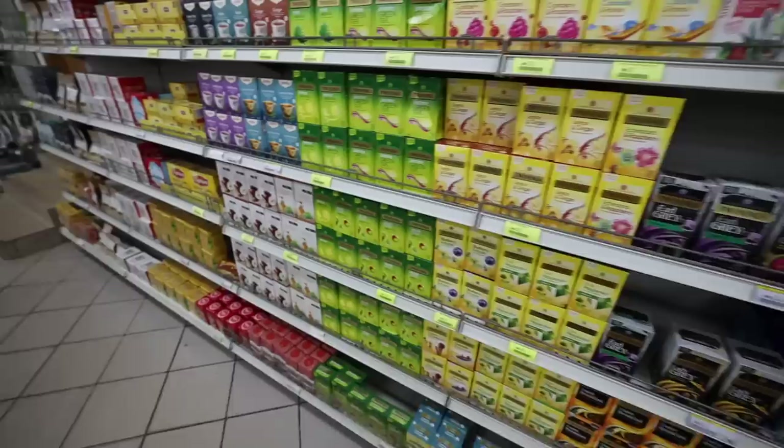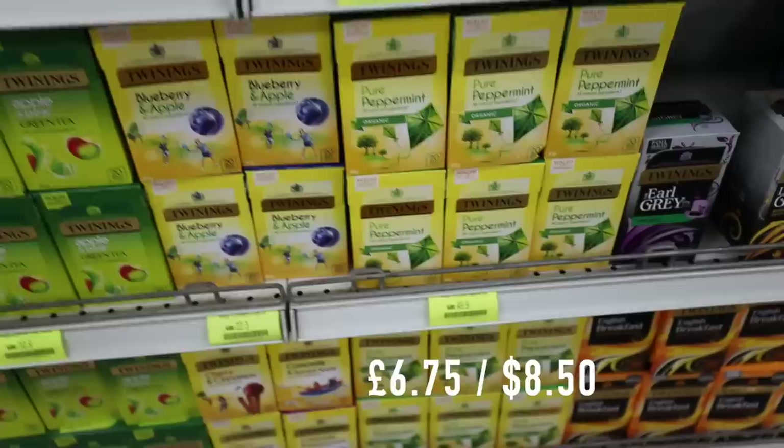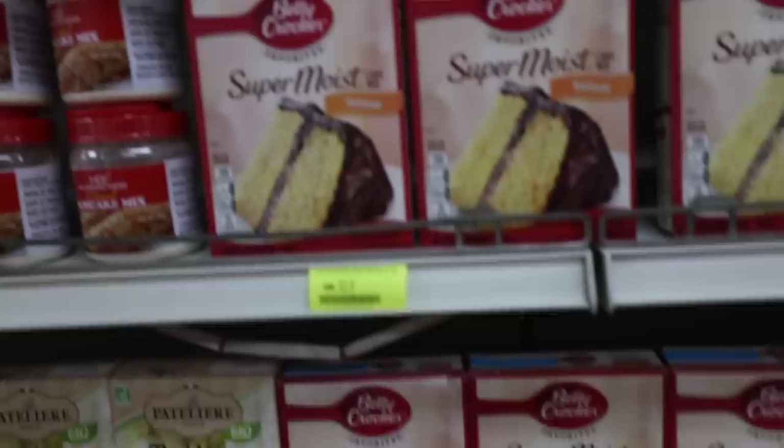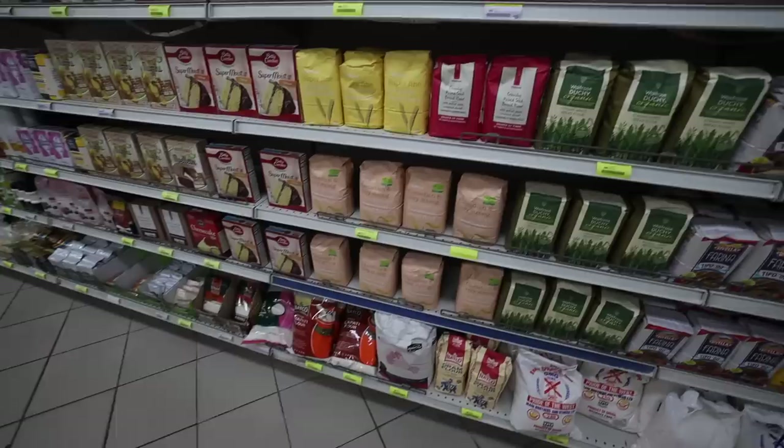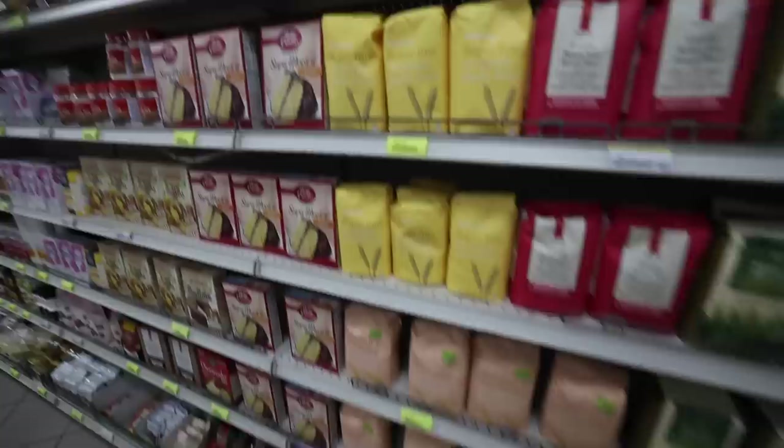My favourite part — the tea aisle. What I would normally get would be peppermint tea, and here it's 59 Ghana cedis. Normal tea is 14 Ghana cedis. They even have cake mixes at 32 Ghana cedis, and then all sorts of flour. Normal flour or pasta flour is about 20 Ghana cedis.